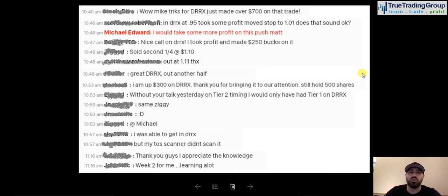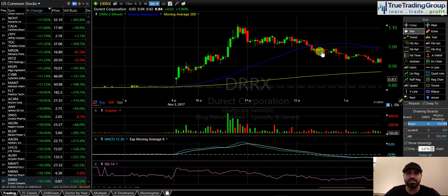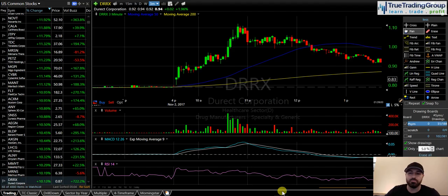Guys, we are all over these trade setups and we're just calling them perfectly. And this DRRX — another TTG triangle pattern that a lot of our members capitalized on. As people were selling on the way up taking profits, people were also adding to tier two. Without your talk yesterday on tier two timing — because yesterday I went over in chat on when to add to your position, when would be the opportune times to scale up your position when you're getting confidence that you're right — this member says without that talk on tier two timing, I would have only had tier one. Instead, I made a much greater profit in a much larger position in this DRRX. Let's get right to the trade.